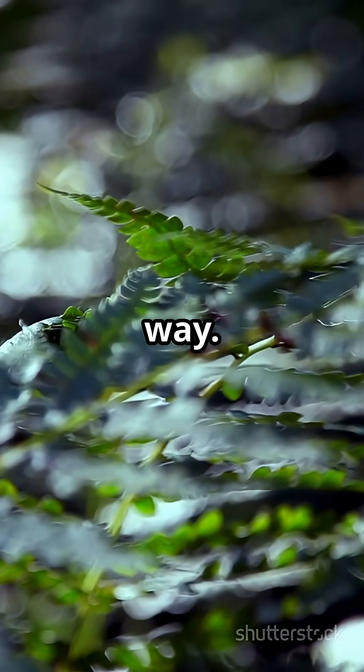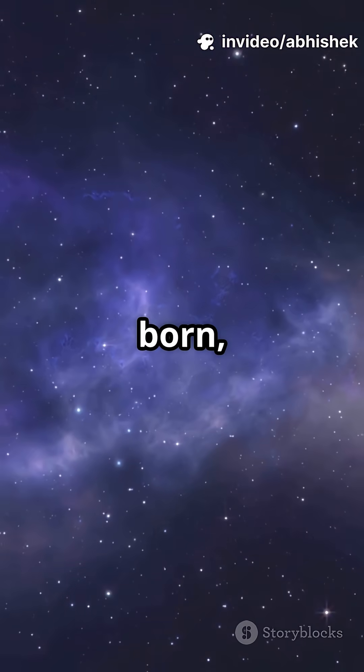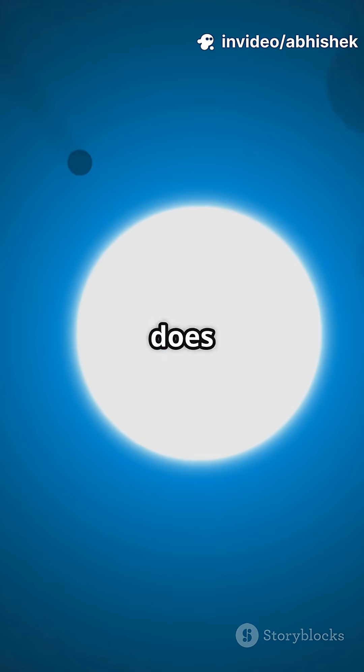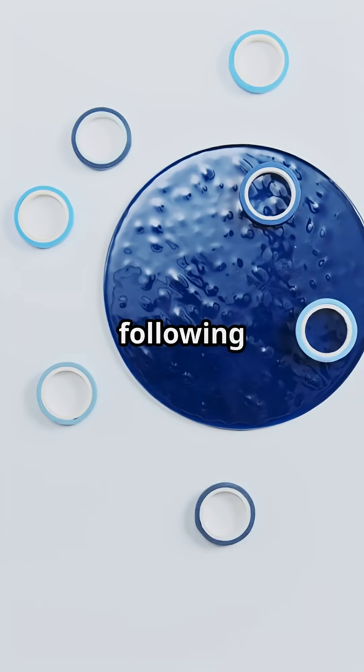Now zoom out — way out. When stars and planets are born, gravity pulls matter inward equally from all directions. And what shape does that make? Yes, a sphere again. It's like the universe is following one big golden rule: when in doubt, roll into a ball.